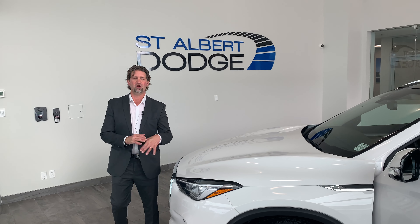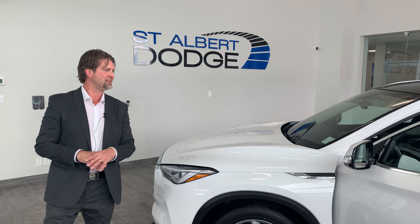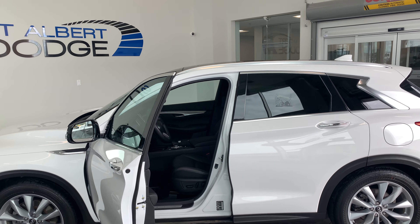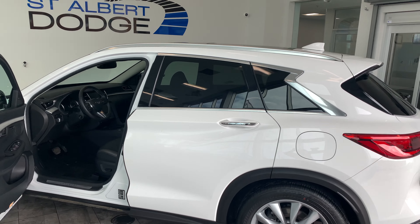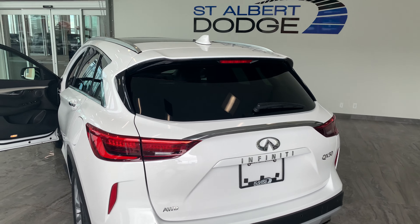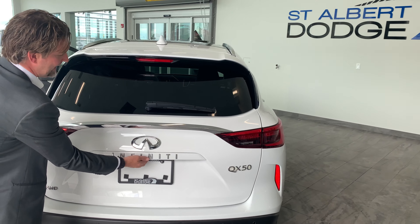Welcome once again to our active showroom here. I'm Curtis and this is a 2019 Infiniti QX50. We'll take just about anything in trade. This vehicle only has 21,000 kilometers on it — fully loaded, full leather, nice fit and finish, all-wheel drive, and a backup camera.